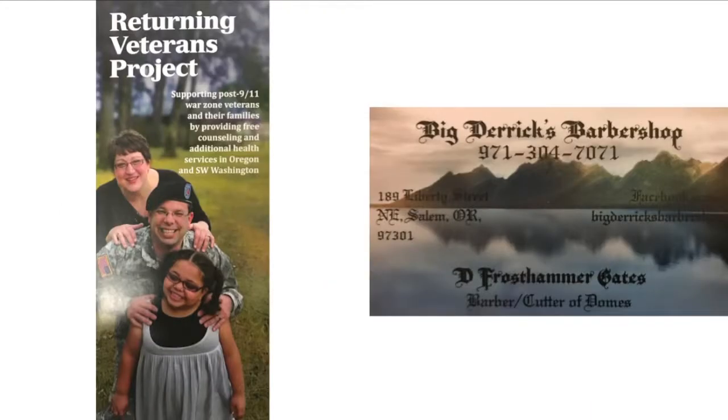The backdrop of the pamphlet on the left is a good embodiment of their message — their goal is to help soldiers adjust to life at home, and showing a soldier looking elated with his wife and child in a home environment is a grand way of doing so. Conversely, the background of the business card on the right has seemingly nothing to do with its message. The mountains have nothing to do with the barbershop, hair cutting, or even anything to do with Salem, where the shop is located. I think this backdrop was simply chosen at random because it looked neat.